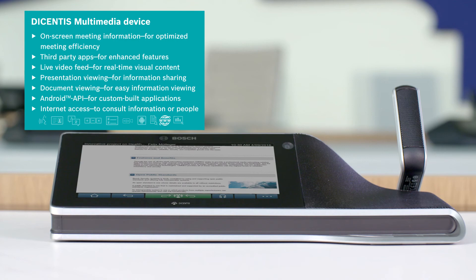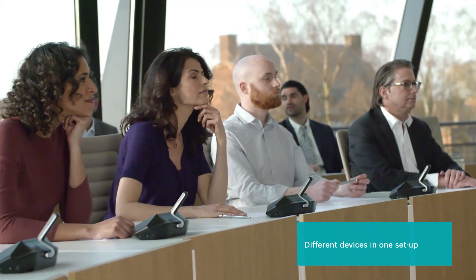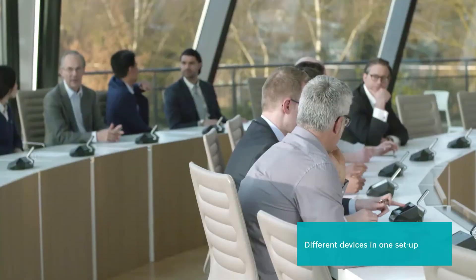Importantly, different devices can be mixed in the same setup to match the application or the organization's unique needs.